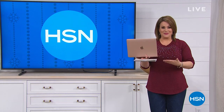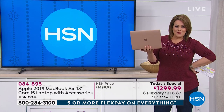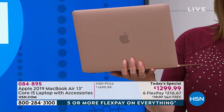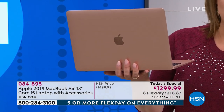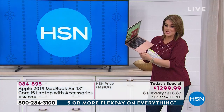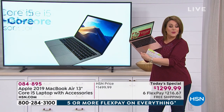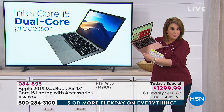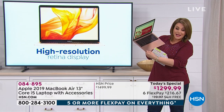Look at what we have for you today — it has been our best value of the day. It is the latest version of the MacBook Air, the MacBook Air 13-inch laptop with accessories. She is a beauty. This is the gold option today, and this is going to be the last today's special MacBook of the year.